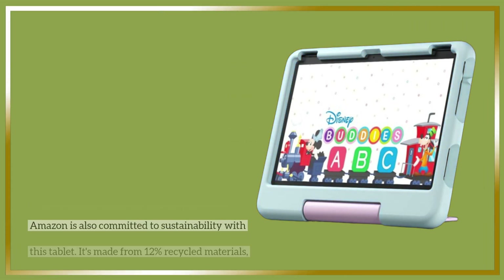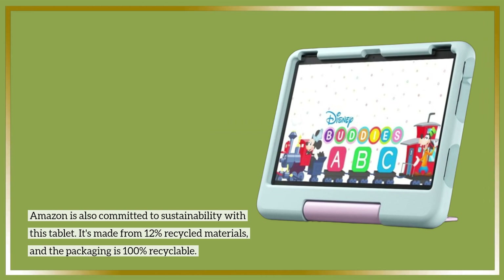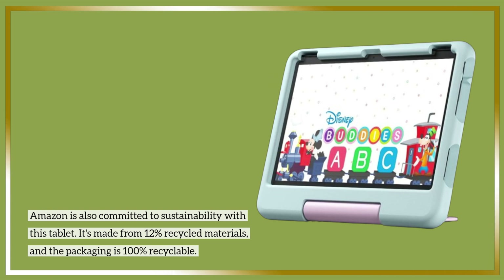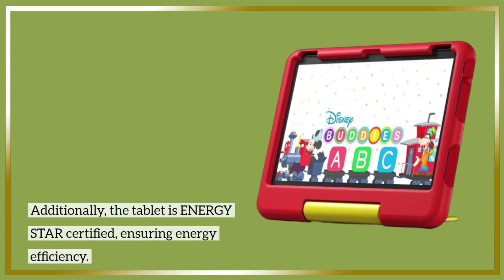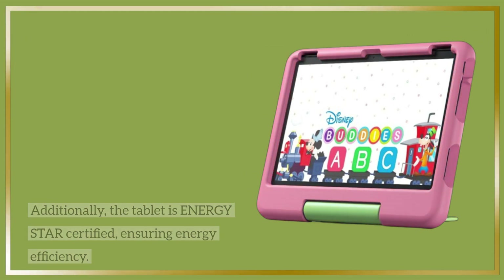Amazon is also committed to sustainability with this tablet. It's made from 12% recycled materials, and the packaging is 100% recyclable. Additionally, the tablet is Energy Star certified, ensuring energy efficiency.